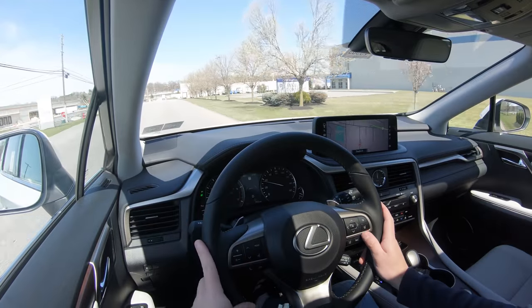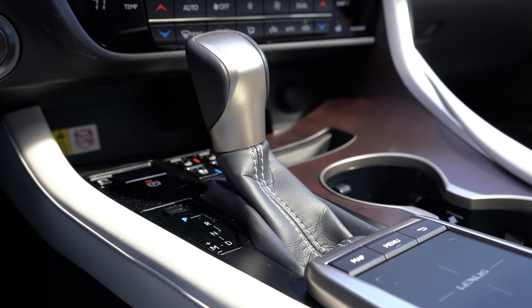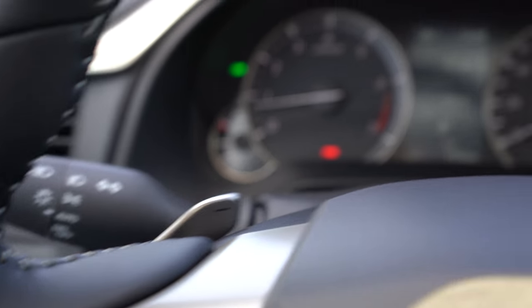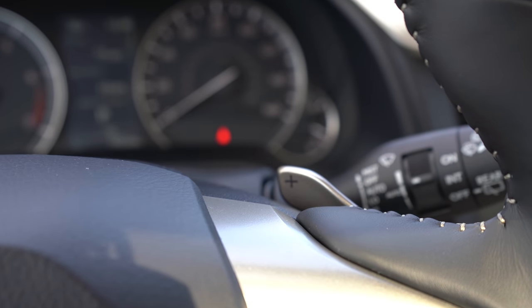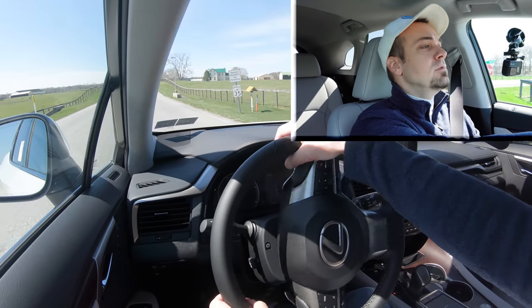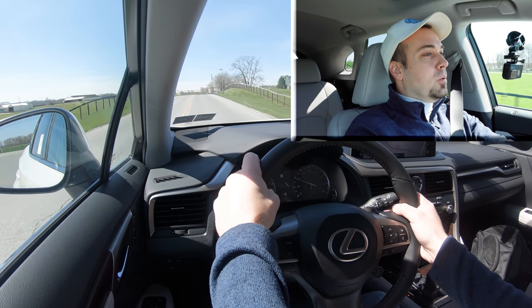If you push the shifter all the way back and to the left, that gives you full manual shift mode, giving me full control over the shifting. Let's find a straightaway and see how quickly these paddle shifters react. In three, two, one — go! Whoa, holy cow!